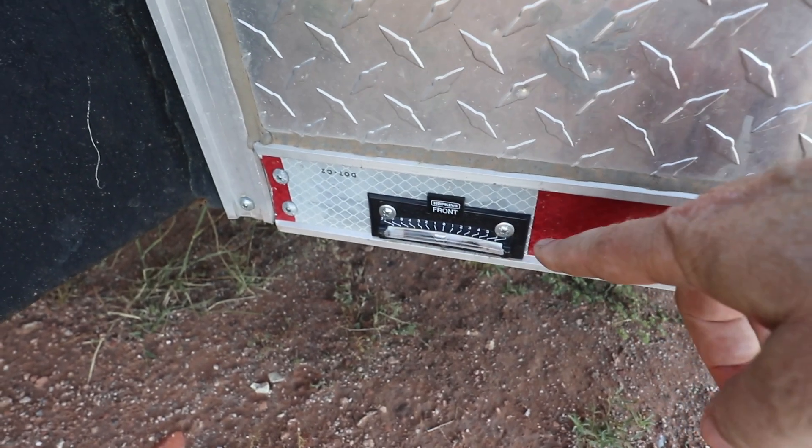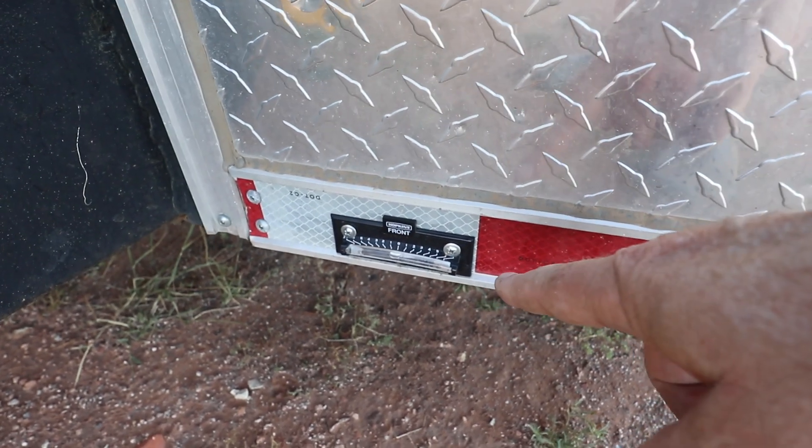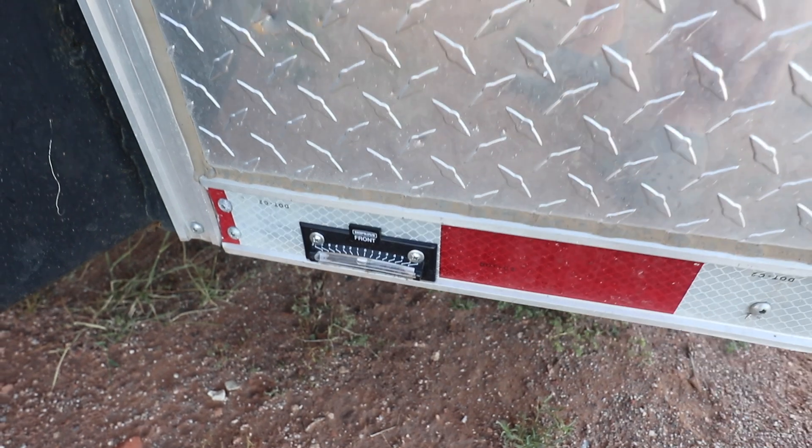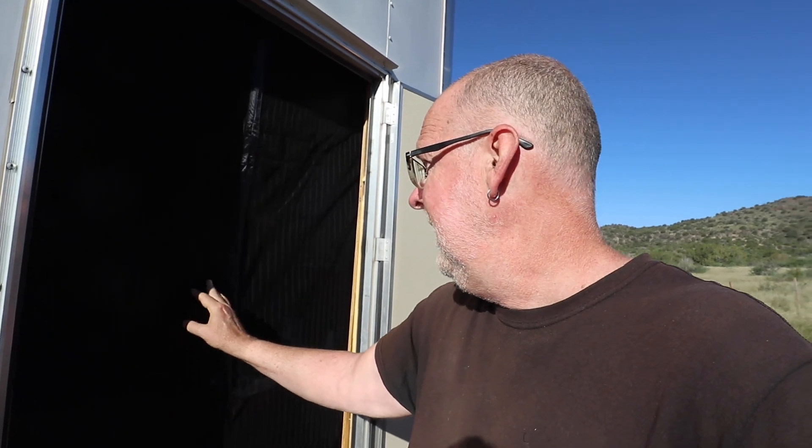I also added some little bubble levels on the front and the side, which makes it much easier when I'm parking to get the rig level immediately instead of using a hand level, which I've been doing for the last year. Here's another update: I put in a replacement screen door. The other one had a tear in it — I actually tripped and fell and ran my thumb through it — and it also wasn't sealing properly. This replacement is a typical Amazon magnetic screen door that opens in the middle and just snaps shut. Pretty nice.